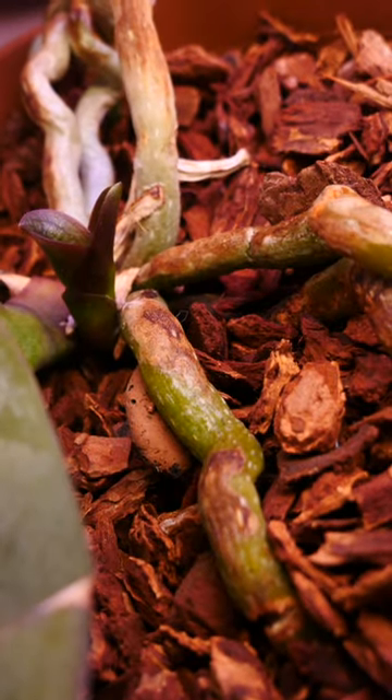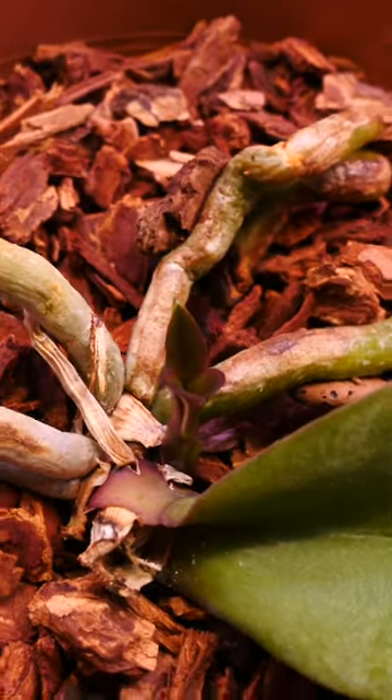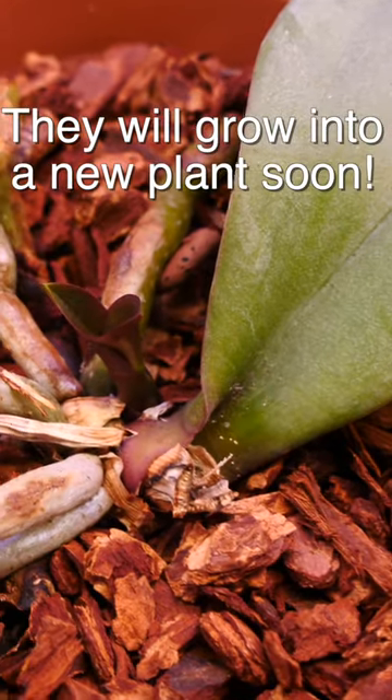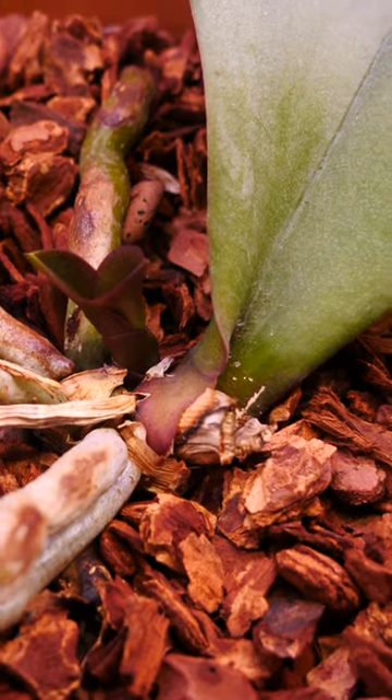If the bottom part is fine, the roots will be fine too, and the orchid can produce a baby plant. We call them keikis. Within a year or so, the keiki will grow big leaves and roots of its own, and it can be separated and potted in its own pot. And so, your orchid will continue to live.